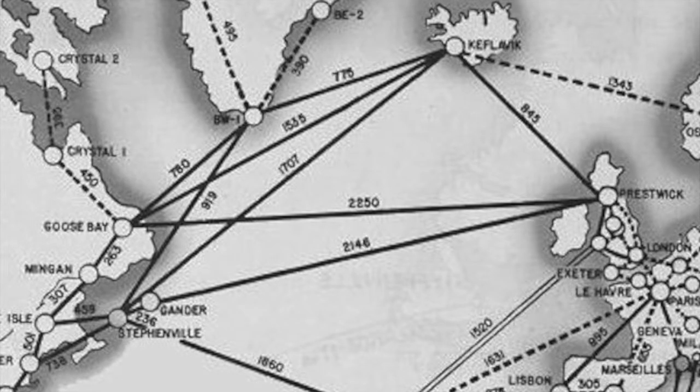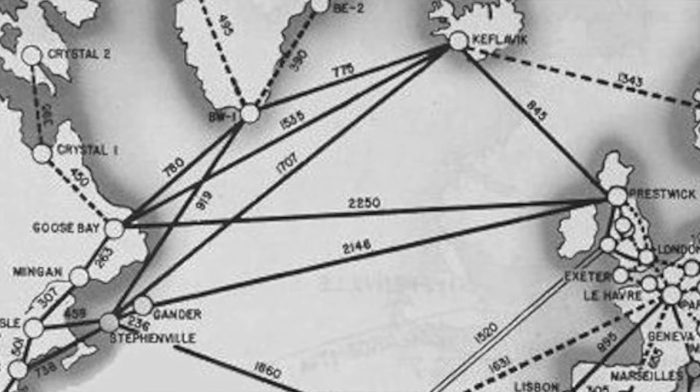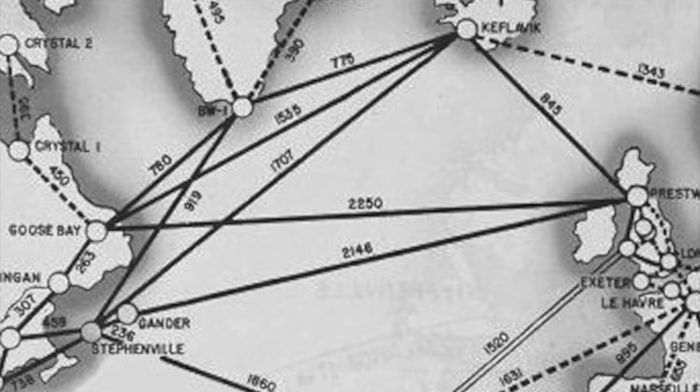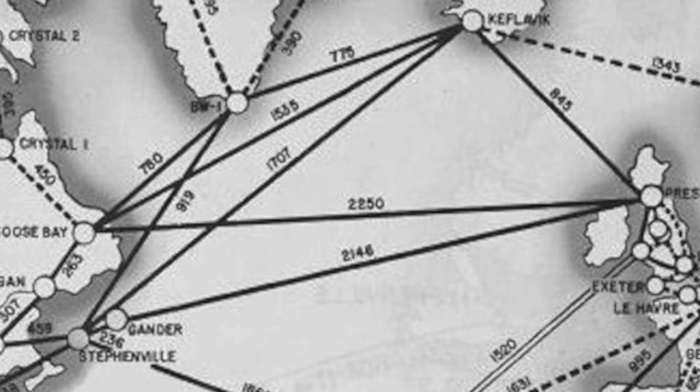When they left here, they went from here to Goose Bay, Labrador. Then they jumped over to Greenland, the west shore, and then they went over the hump at the west shore of Greenland. Then they went to Reykjavik, Iceland, and then to Prestwick, Scotland. These planes couldn't fly very far with a load, so they had to make these jumps.